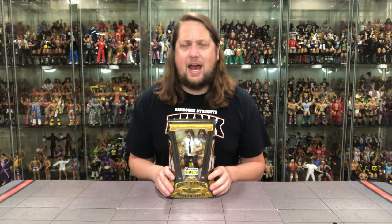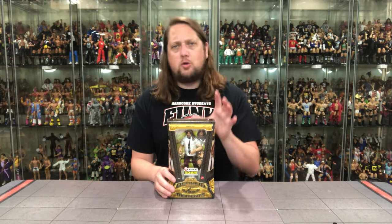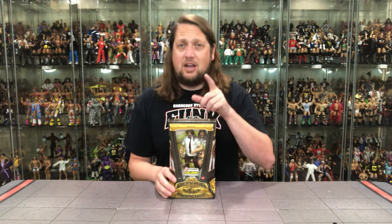I remember all of us just jumping out of our chairs — we just could not believe what we were seeing. A lot of us are desensitized over the years to things like this. We've seen a lot of Hell in the Cell falls since then, but everybody remembers the first one. Everybody remembers Mankind getting after it in that Hell in the Cell. We're just a couple of weeks away from the 25th anniversary of that. Can you believe it was 25 years ago? This is no doubt the number one Defining Moment of the bunch.